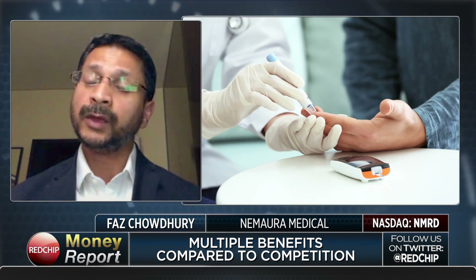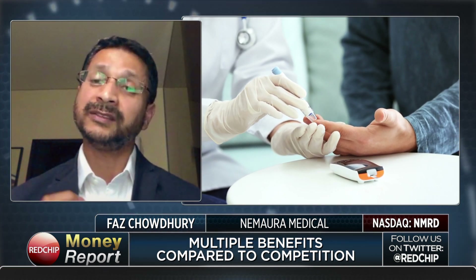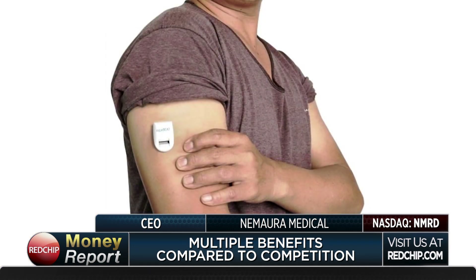What makes your product different than your competitors? There are a number of aspects. First and foremost, our device is non-invasive. Whereas all of our competitors have some form of sensor that is inserted inside the skin up to a millimeter, and you're left essentially with an open wound, our sensor sits only directly on top of the skin. So you do not have that invasive element.